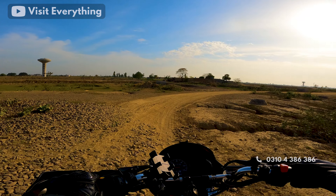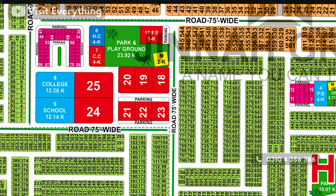In H-Block, you will see two big markets. There is a big commercial area which includes a 24 Kanal playground. There will be 8 commercial areas here. You will also see a small area for a college, a small area for a school, and small commercial areas as well.